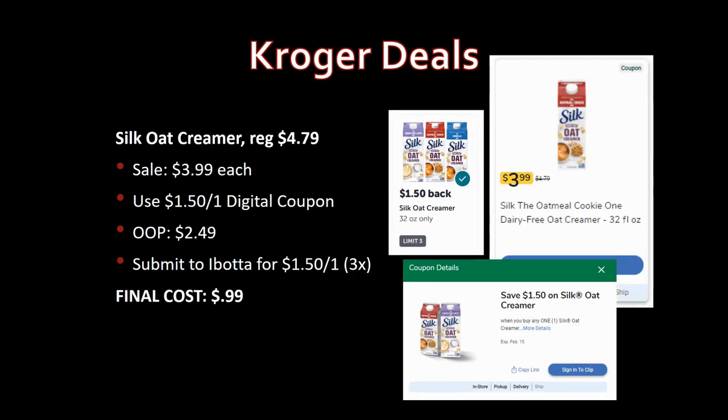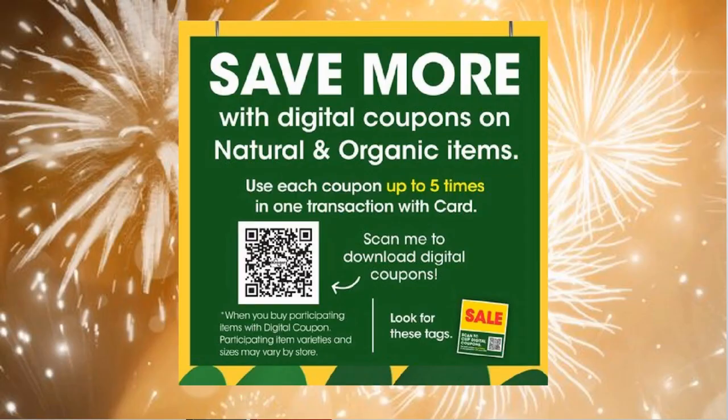Silk oat creamer, regularly priced $4.79, on sale for $3.99. Use the $1.50-off-one digital coupon — pay $2.49 out of pocket. Submit to Ibotta for $1.50 back on one, limit three times. Final cost: 99 cents. Pretty sweet!